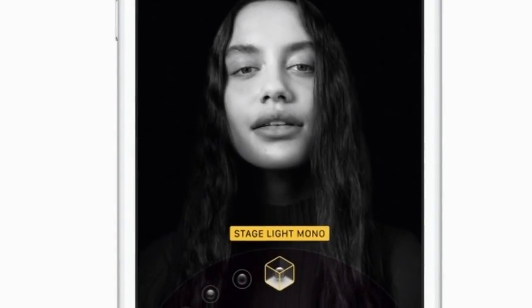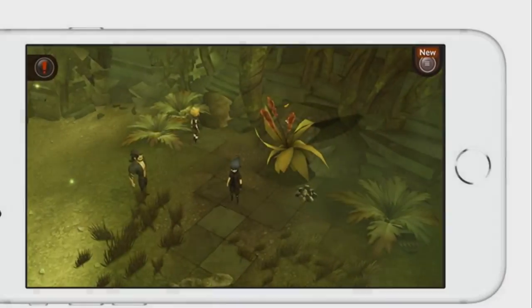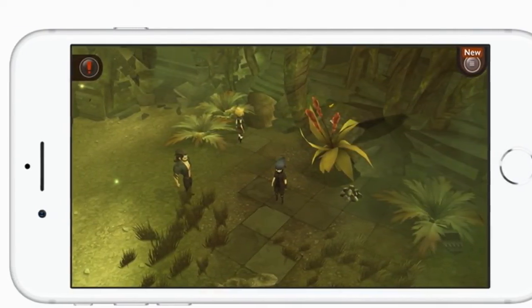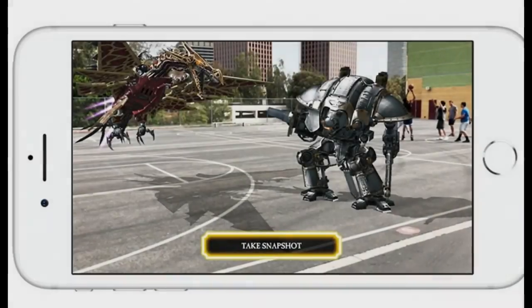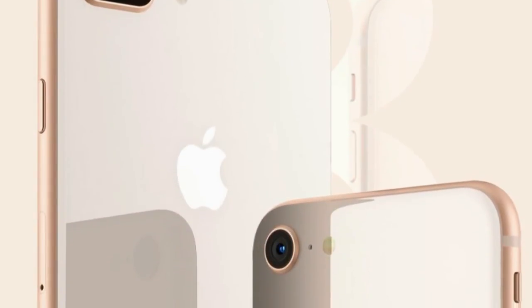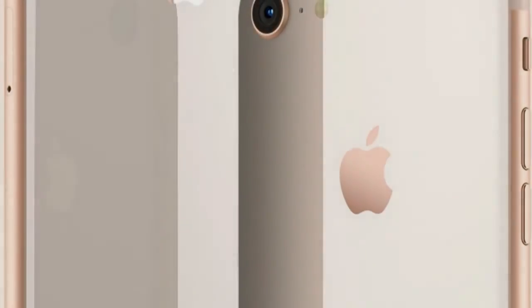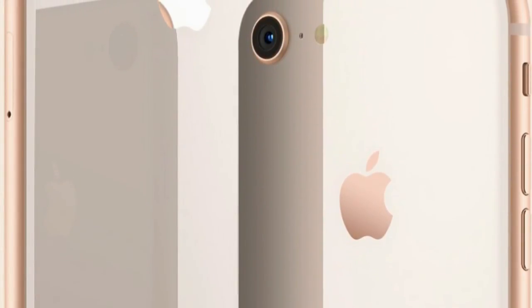Retina HD, now with True Tone. A Retina HD display that's more beautiful than ever, with True Tone, a wide color gamut, and 3D Touch. True Tone technology automatically adjusts white balance to match the light around you, for a better viewing experience in all kinds of environments.